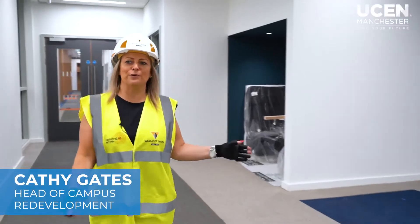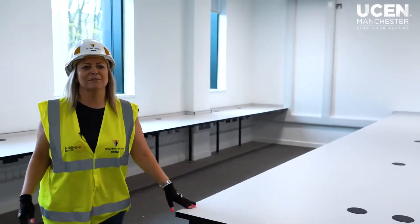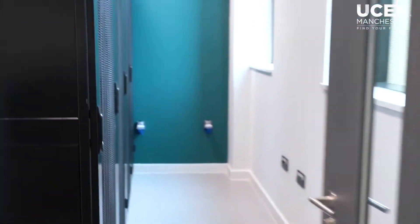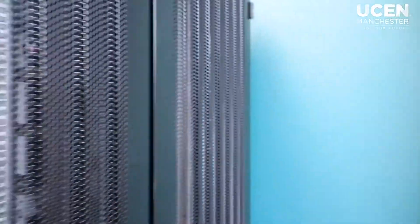I'll just take you through to our Cybersecurity lab. Computing and Cybersecurity students will learn in our dedicated facilities including a dedicated Cisco lab, an operations systems lab, a CCNA room with adjoining patch room, a Cybersecurity lab with adjoining security operations room, and PC suites and a seminar room.